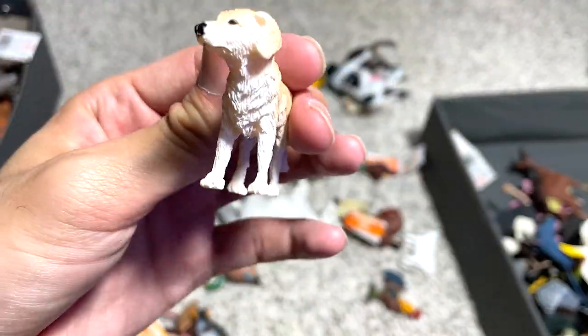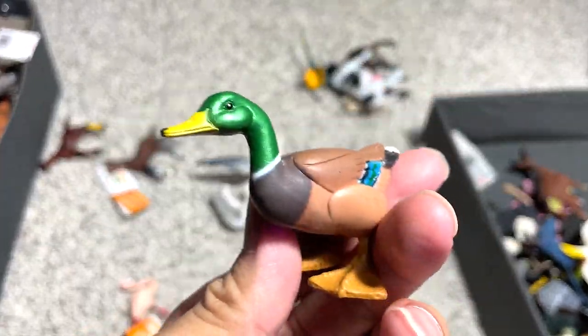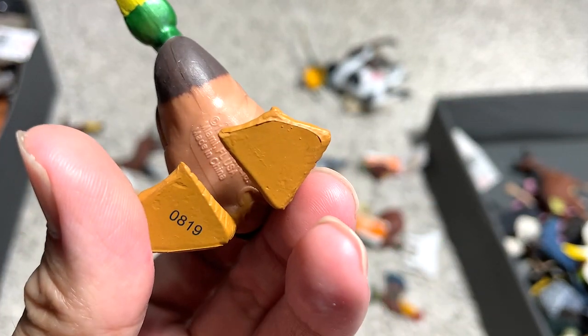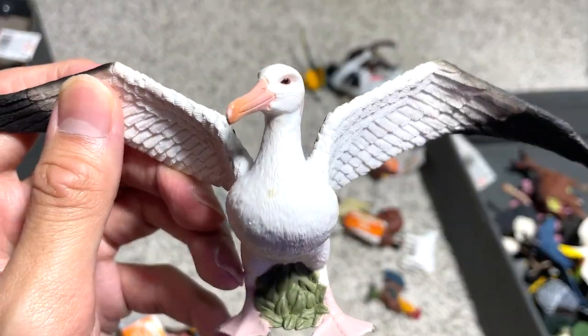Another dog, which is probably a golden retriever. A duck — I really want to know what breed or species this duck is, because it's just written as 'duck' right below, which is kind of disappointing. This is a flamingo. An albatross.